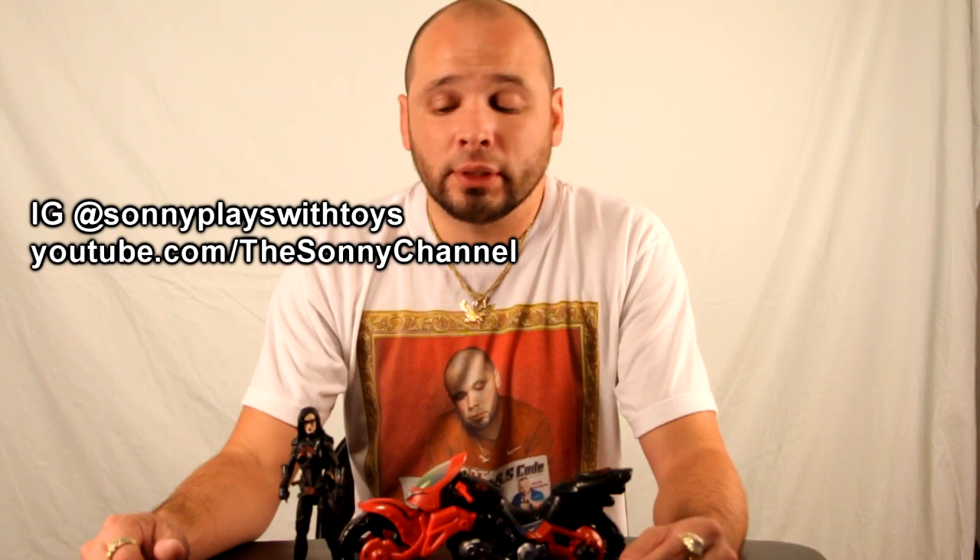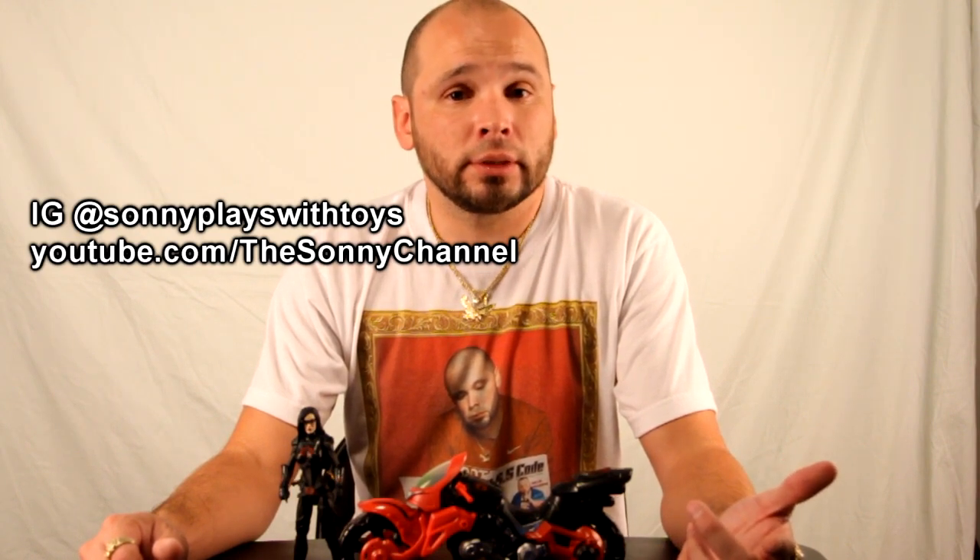Overall, decent character, decent figure. She comes with a motorcycle, which is cool. She comes with guns and a letter opener that my dog will probably end up eating tomorrow morning when he finds it on the floor. Whatever the score is, that's a good score. As always, if you want to see more videos, follow me on Instagram at Sunny Plays with Toys, subscribe to YouTube at youtube.com/thesunnychannel, share the video with friends and family — even your grandparents — and thanks for watching. We'll see y'all next time.